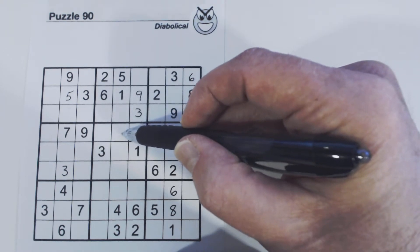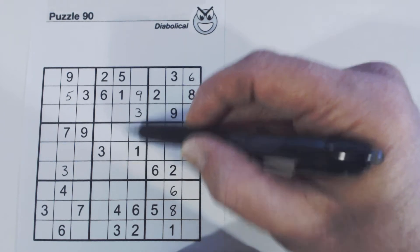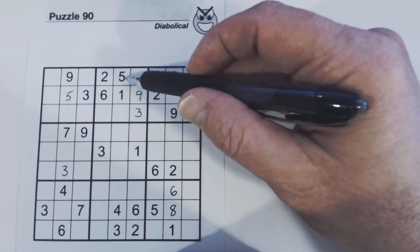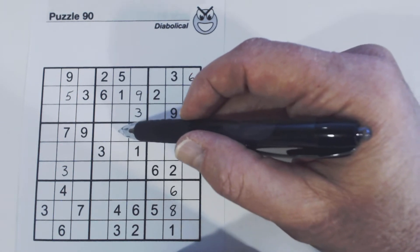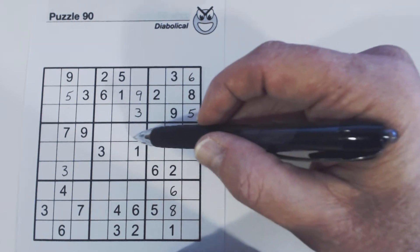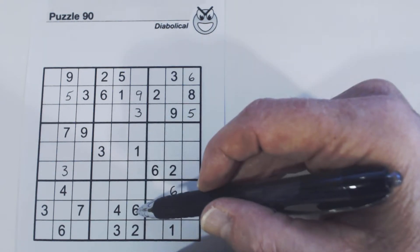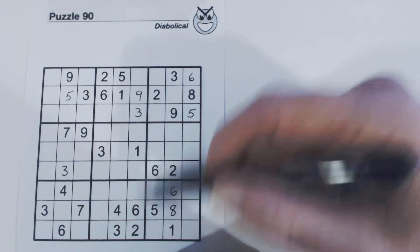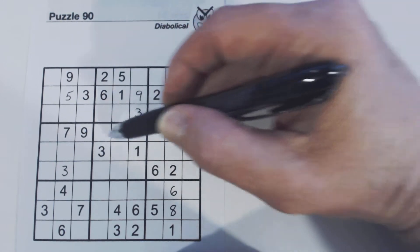Right here, we know this is 2, 6 twins, so we don't need to look at that one. But if we didn't know these were 2, 6 twins, we'd have a 1, 2, 3, 4, 5, 6, 8 — so we'd have 2, 6, 8 here. Let's look at this one right here — we've got 1, 2, 3, 6. So this is a 4, 5, 8 also. You see the 1, 2, 3, 6 and the 1, 2, 3, 6 for these two cells.